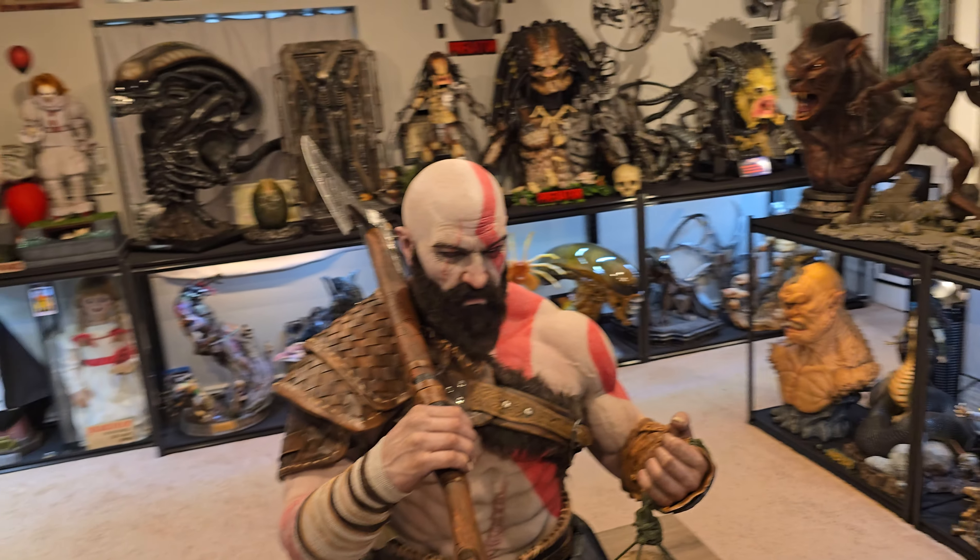Theoretically I could change out this axe to a larger level-six axe — my other axe is a little too small for this bust, I'd need a bigger one. If I wanted to change out this axe I absolutely could, and I could also buy a God of War 1 Mimir as Blue Box said they'd sell me one.